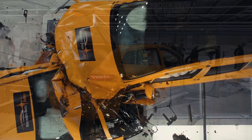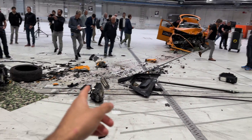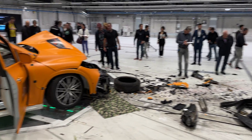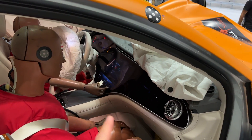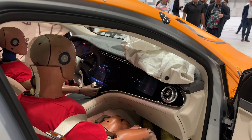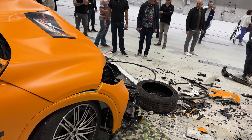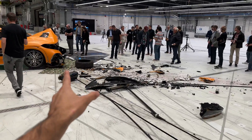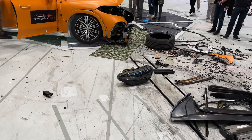This is the crash scene afterwards. We still have experts working on it and cooling liquids leaking. The EQA is completely destroyed on the outside, but looking inside, there was no harm to the passengers — all airbags deployed: co-driver airbag, main driver airbag, and side airbags. The inside looks like nothing happened, but outside you can see how the cars collided — the EQA's wheel ended up here, the tire over there, and the EQS SUV's headlight further away.